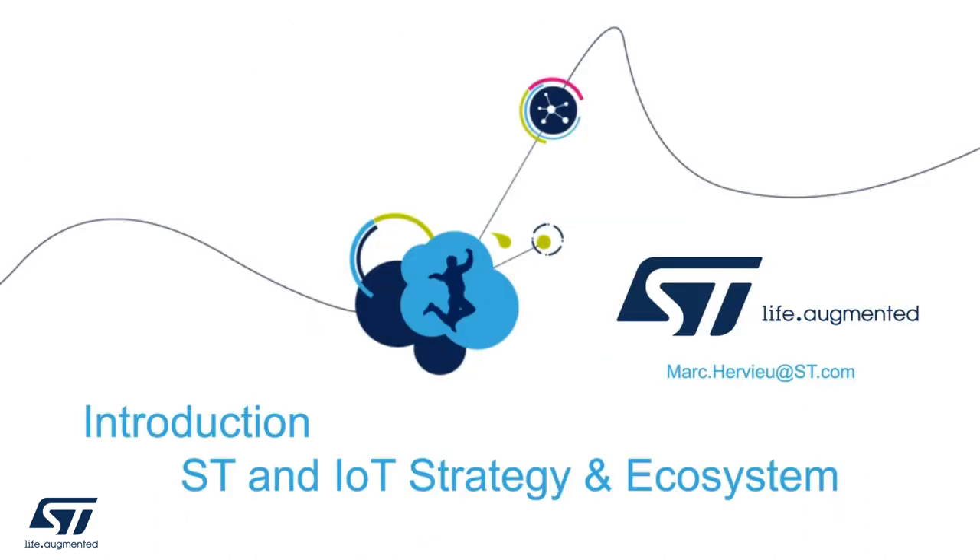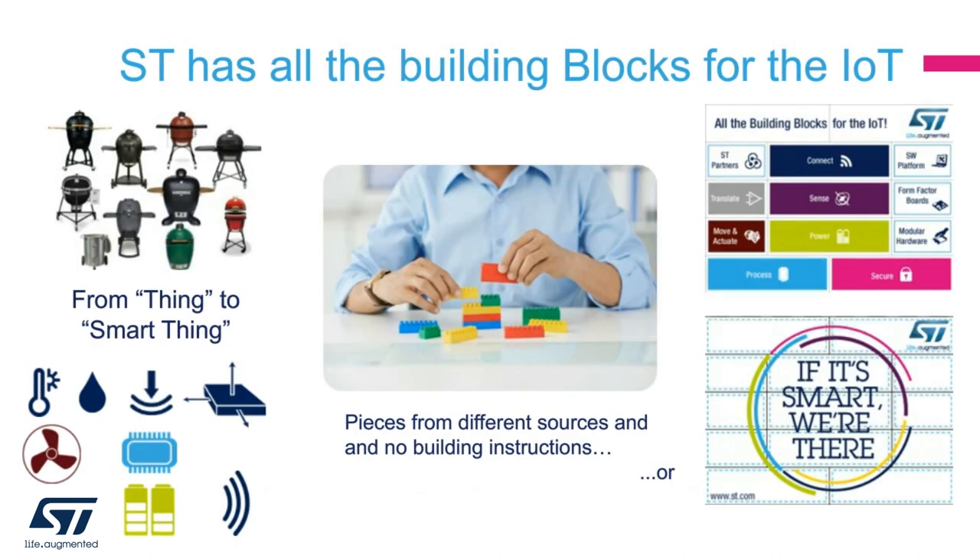ST has all the building blocks for IoT. These blocks allow you to make a thing into a smart thing. If we take a very simple example such as a barbecue, it is a matter of sensing the environment, the motion, controlling the fan, being able to process, manage a battery, and mainly being able to communicate all of this basic information back to the cloud. These basic blocks are the critical pieces that, when put together, create IoT solutions. Having a current ecosystem is critical so embedded developers can easily go to market with new innovative products.